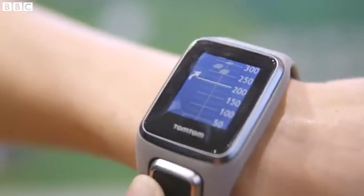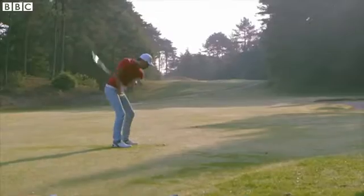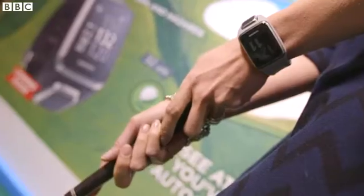Measuring distances and warning of hazards whilst playing, it joins a growing line-up of GPS golf watches on the market, aiming to improve your play. But it won't work miracles.